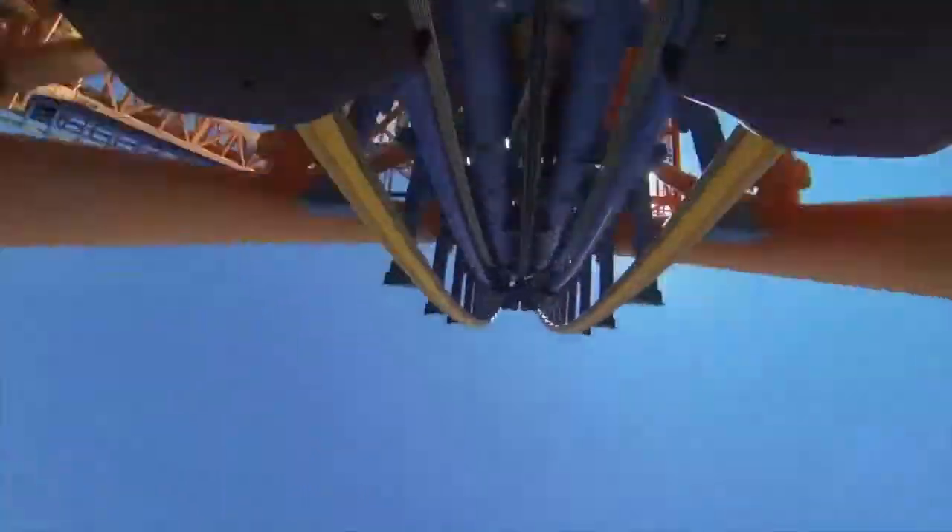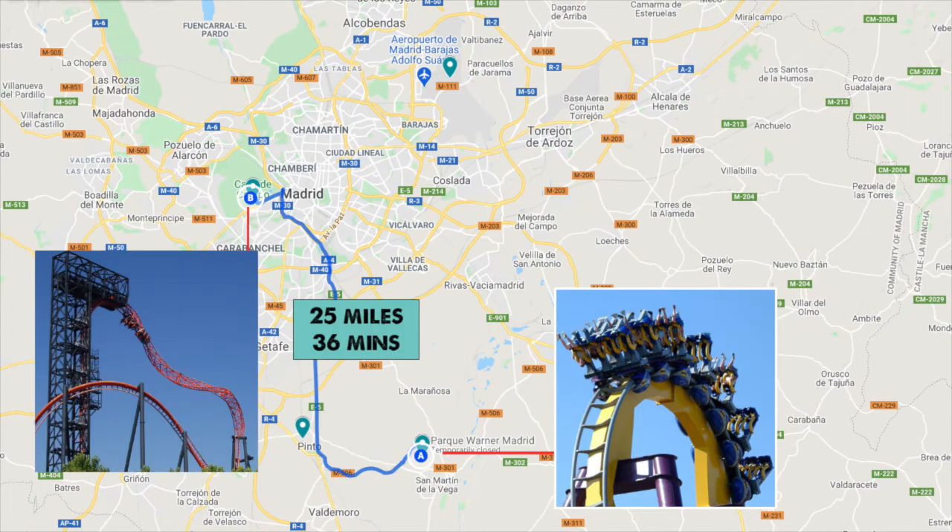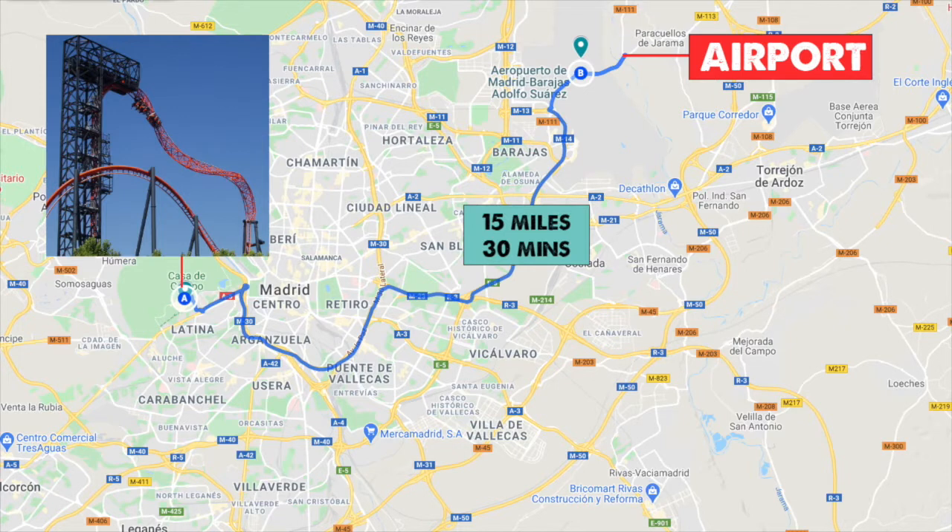If you're picking up a hire car, the journey between the airport and Park Warner will take around half an hour. It's then 35 minutes between the two theme parks, and another half an hour from Parque de Atracciones back to the airport.